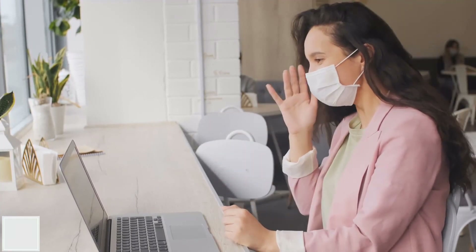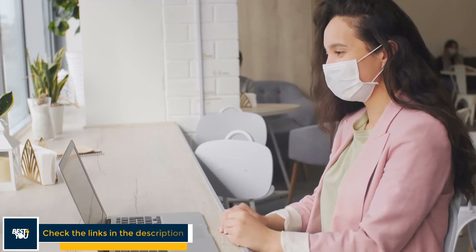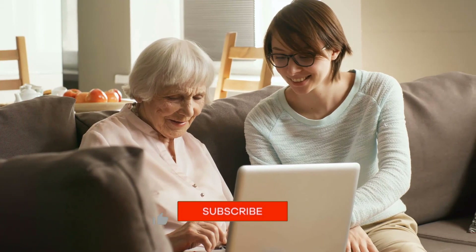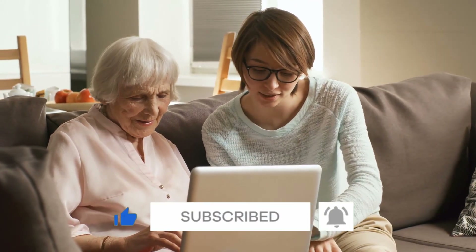For more details and the latest prices of the laptops, check the links provided in the description. That's all — I hope this video will help you make a better decision about choosing a laptop. If this video has helped you, please like and don't forget to subscribe. Thank you.